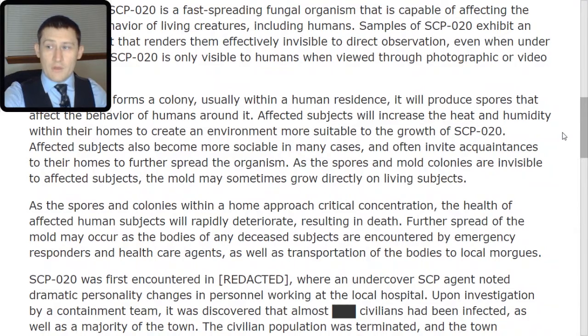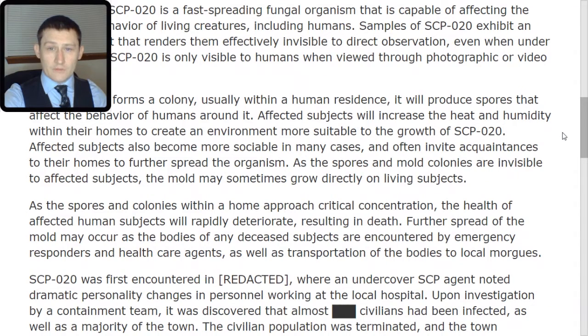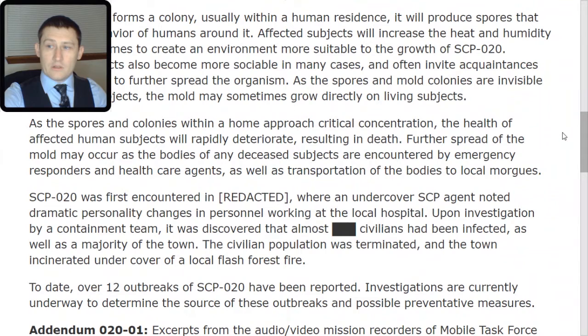As the spores and mold colonies are invisible to affected subjects, the mold may sometimes grow directly on living subjects. As the spores and colonies within a home approach critical concentration, the health of affected human subjects will rapidly deteriorate.